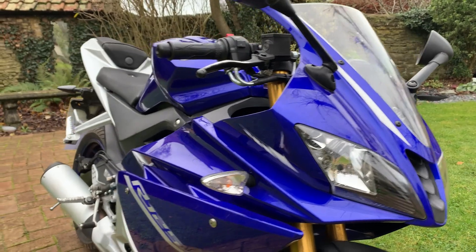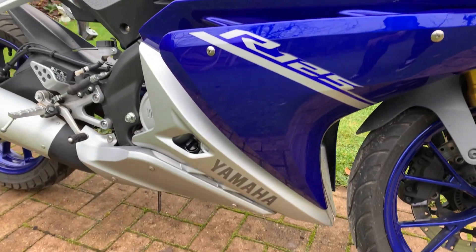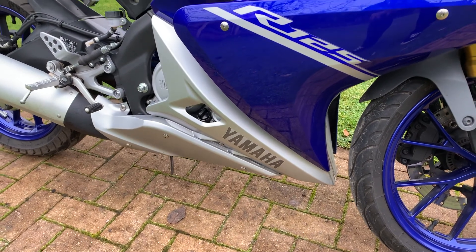It's a proper size 125 — it's got a relatively high seat height, so it's a proper bike this.